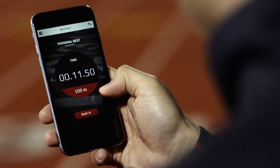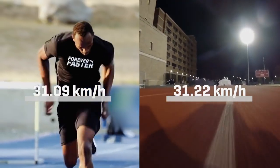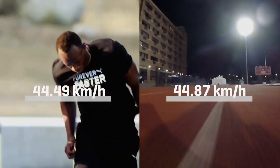You can race your own best time, your rival's best time, or even this guy's best time. Good luck with that. BeatBot recreates Bolt's world record 100-meter dash, reaching 44 kilometers per hour.